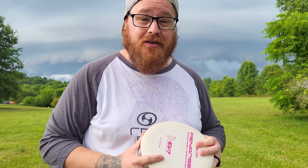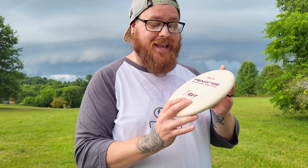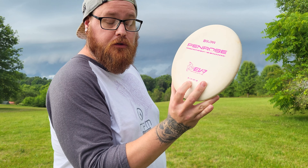Hey everybody and welcome back to the throwing every disc possible series. Today I have the Pinrows in the OG glow plastic from EV7 — plot number is 2402. Let's give it a toss and see how it flies.